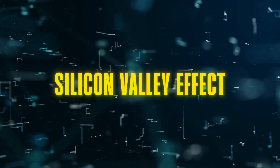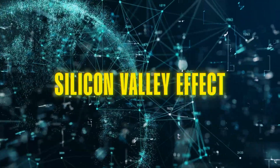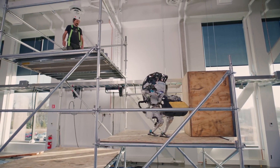The Silicon Valley effect — where rapid technological advancements lead to societal disruptions — is something we need to consider. Addressing these concerns, robots like Atlas aren't designed to replace humans, but to work alongside us.